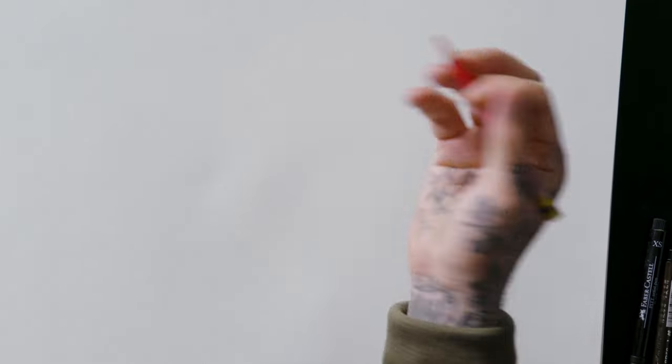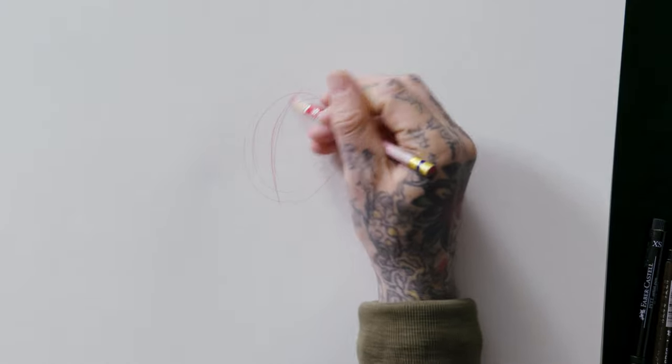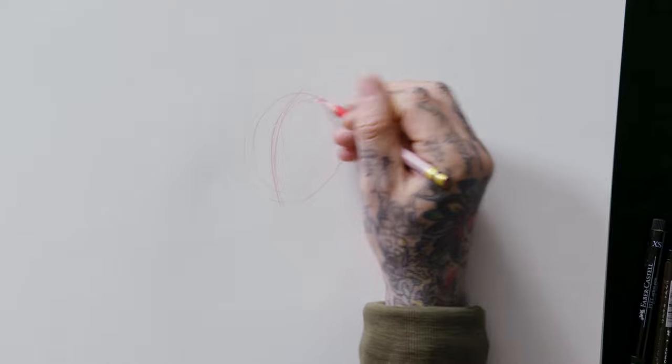I personally really like to tattoo it because I can use the full body, I can use only half of the body, and it's a good filler. A lot of people ask it as a filler. I would start by doing the hat, the circle.